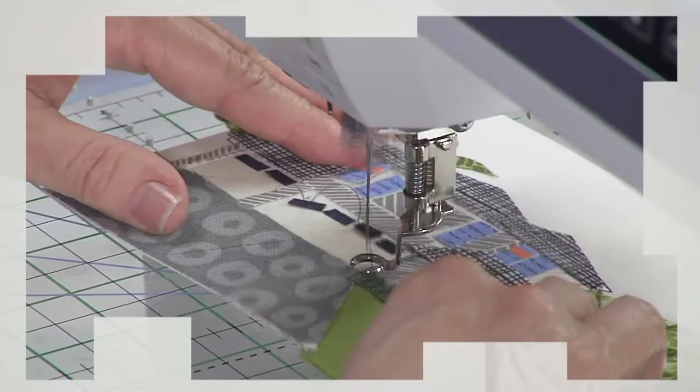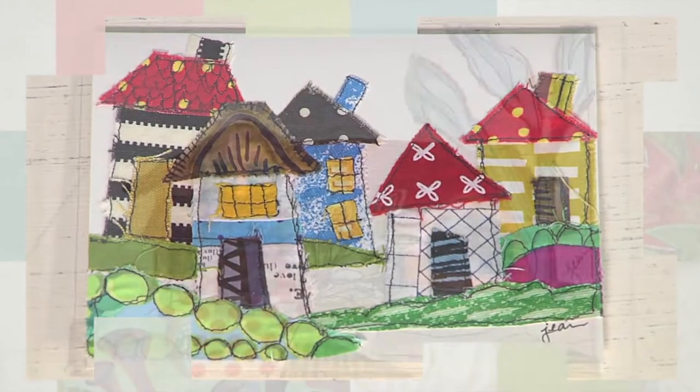Then, Jean Impey makes fabric greeting cards created from scraps, many of which feature houses.